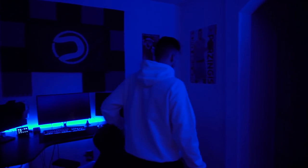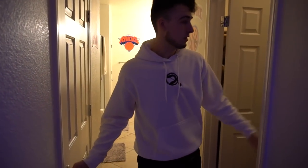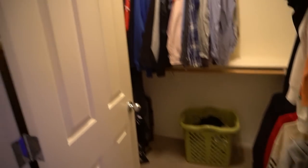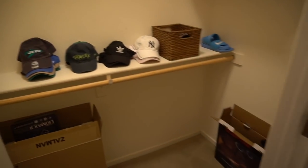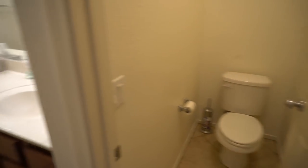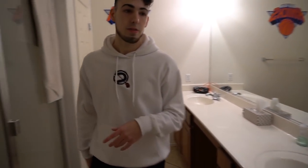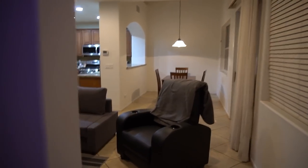We'll show you guys my bathroom area. I have two walk-in closets right here — just clothes and whatever. Got a lot of storage, I don't even have enough stuff to fill these up. Here's the toilet, a bathtub — I don't remember the last time I took a bath, but it's a pretty nice one. There's a shower and two sinks. It's a bathroom — let's keep going upstairs.